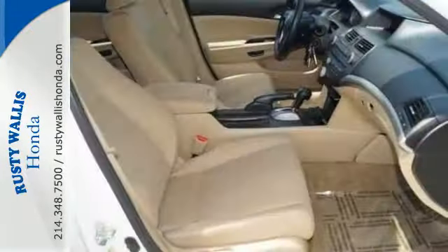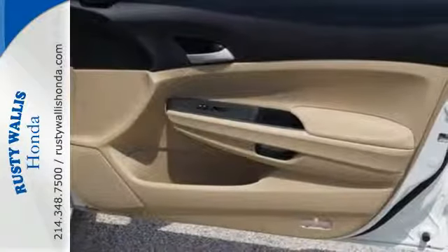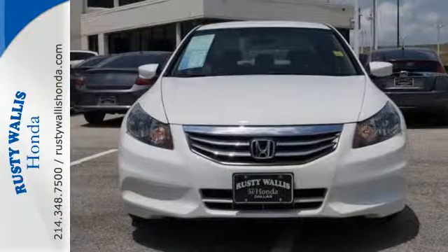Conveniences include a CD player, keyless entry, and cruise control. Honda's commitment to safety is second to none. This Accord is an excellent choice. See it for yourself today.